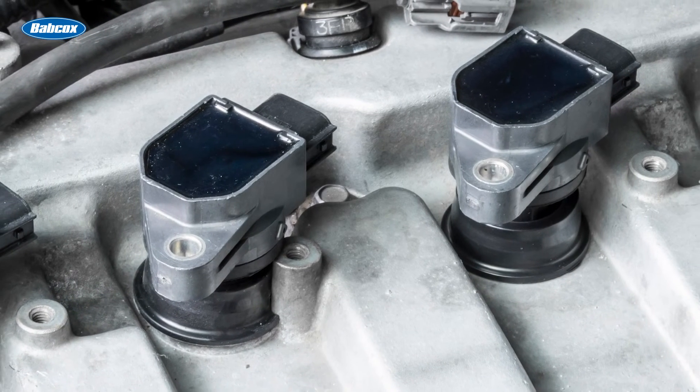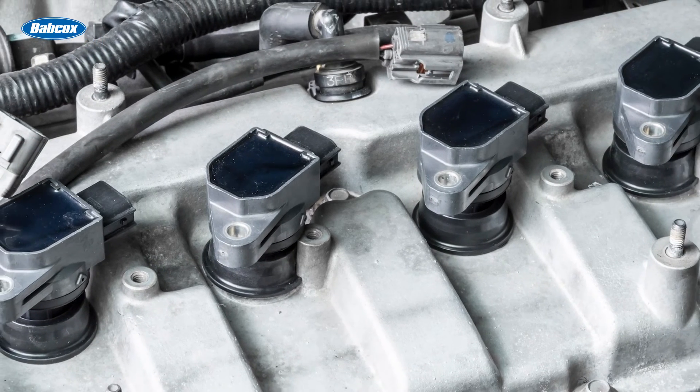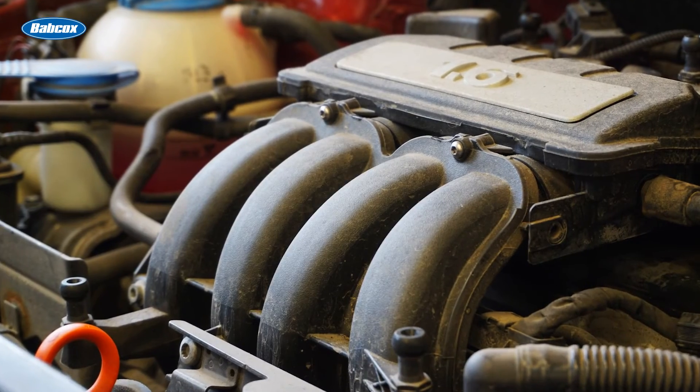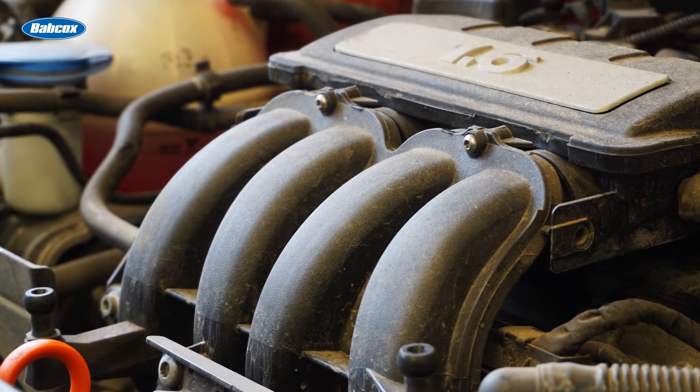It may be tempting to replace only one coil at a time to save some money. But while replacing one coil might cure the misfire and codes for now, the other coils could fall prey to the same failure and codes. This is why ignition coil manufacturers package coils in sets and recommend complete replacement for best performance. On millions of popular engines, you must remove the intake manifold to gain access to the ignition coil, which adds additional effort and labor time. The best solution for your time and your customer's peace of mind is to replace all the car's coils at the same time.